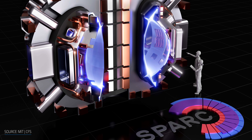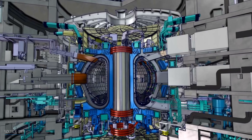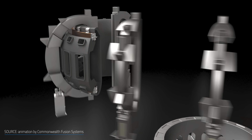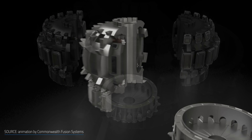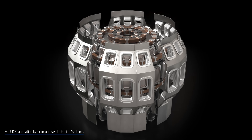As a result, the MIT design is meant to achieve net energy gain in a much smaller unit. When you compare it to the ITER system, which uses low temperature superconductors, the SPARK reactor that MIT and CFS are designing is only 2% of its size. And that's a significant reduction in construction cost and time.